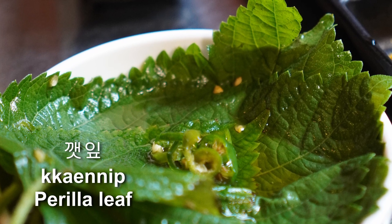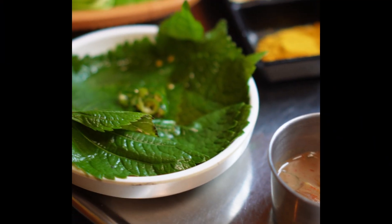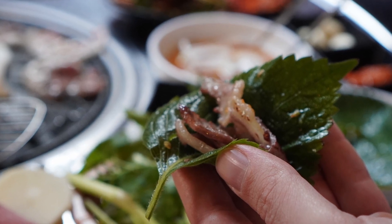This is kkaennip - I like kkaennip. In English it's perilla leaf. This one is the leaf soaked in soy sauce - it's yummy with just rice. But you can also use it to wrap the meat, like ssam. You can use it everywhere in Korean food.